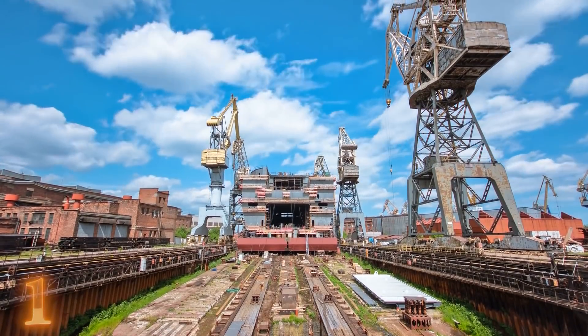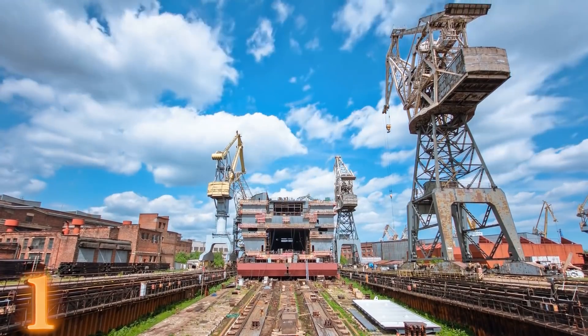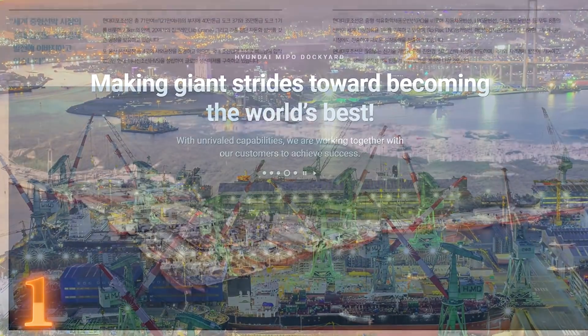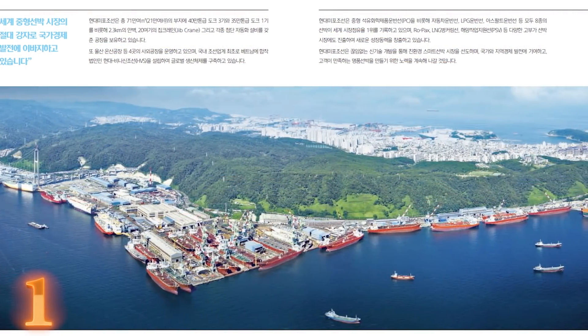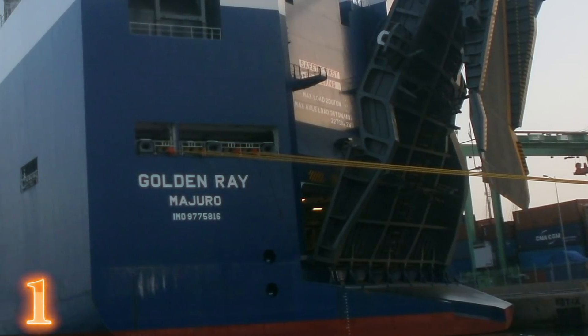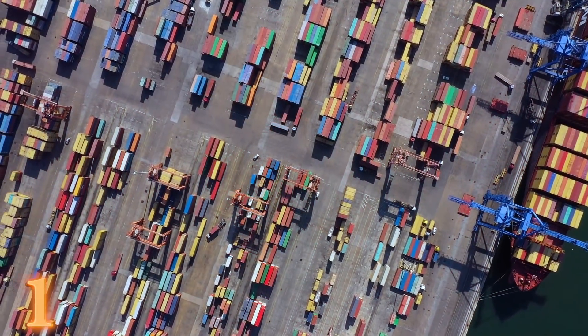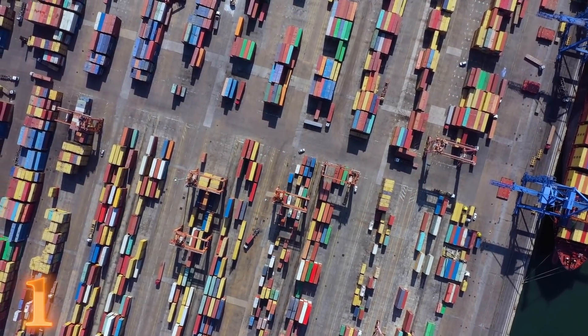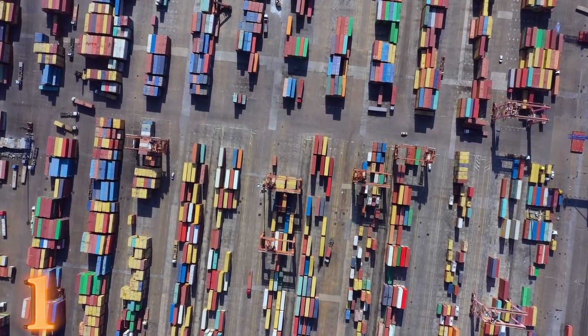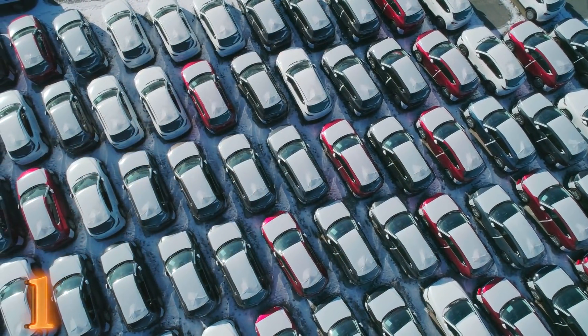The MV Golden Ray was built in South Korea by Hyundai Meepo Dockyard, one of the largest shipbuilding companies in the world. The vessel had its official launch in August of 2016. In May of 2017, the Golden Ray was delivered to its owner, Hyundai Glovis, a logistics company that's part of the Hyundai-Kia Automotive Group. The MV Golden Ray was a car carrier ship.